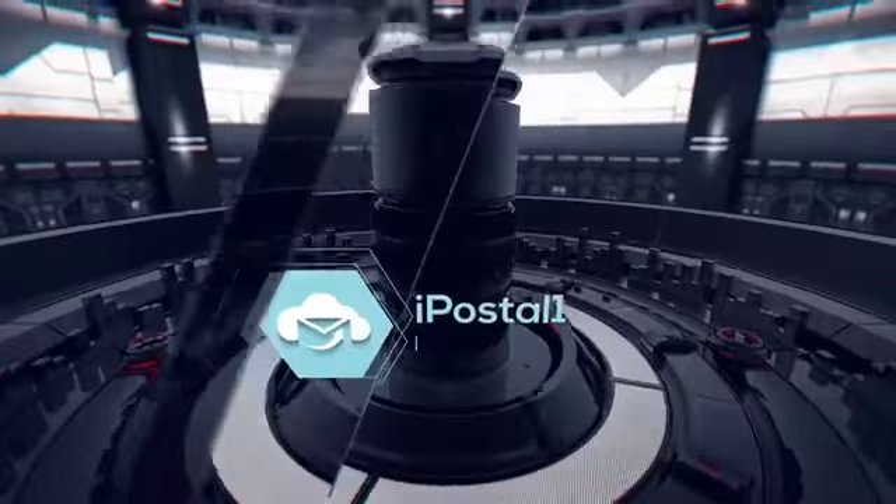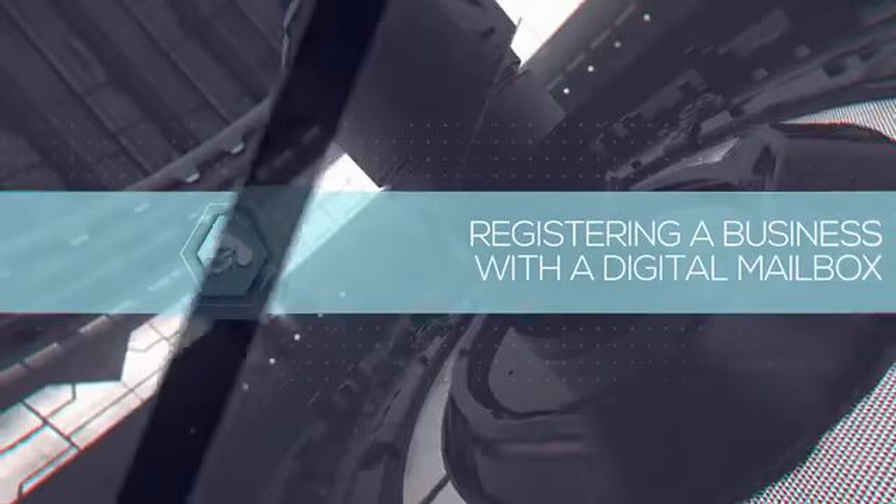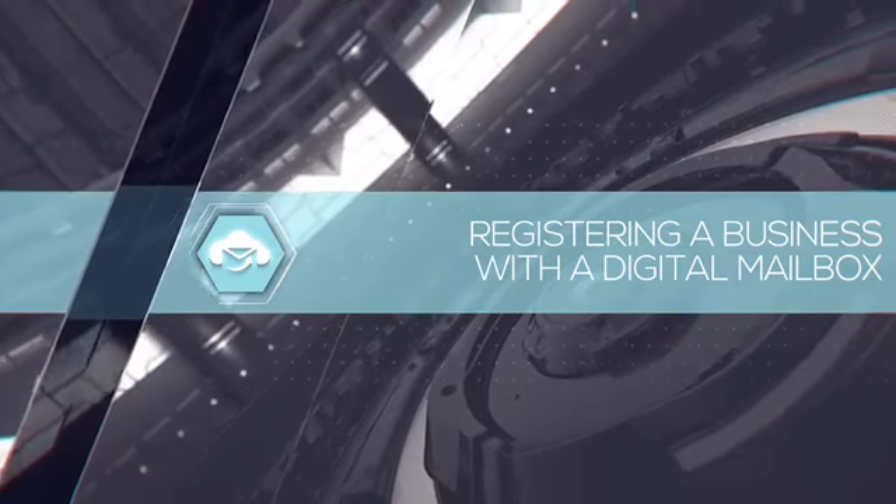This video is for all the entrepreneurs and startups out there, or for anyone who's looking to register a business and start a business inside the U.S. using a digital mailbox technology. Lovely to speak to you. Good to see you, Tim. So let's say I'm starting a business from scratch — I'm an entrepreneur, I'm a startup, inside the U.S. or even outside. How do I deal with the address challenge?